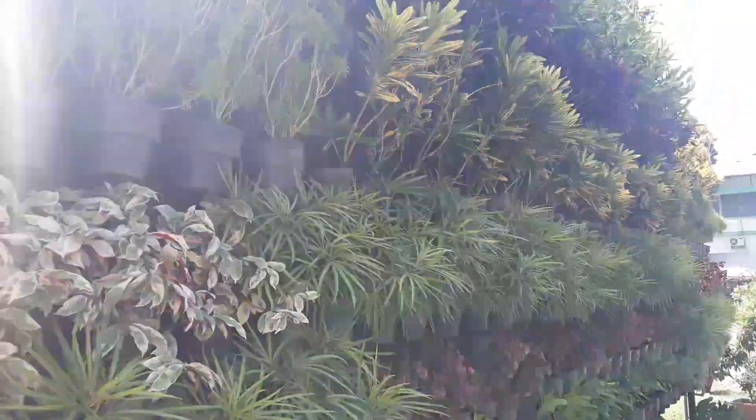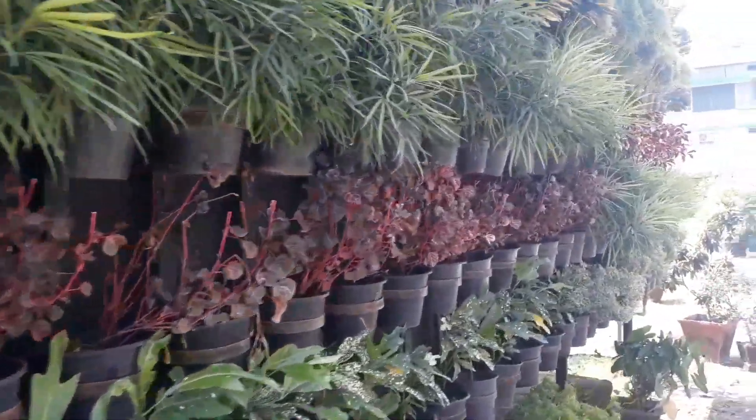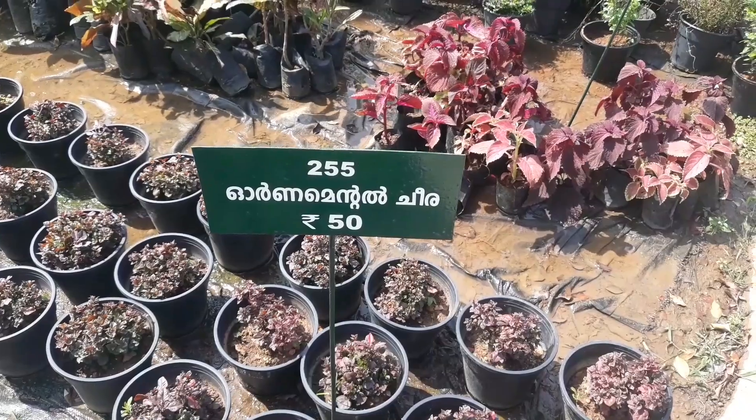I am unfamiliar with the names of these plants, therefore I am unable to say which plant these are, but it looks beautiful. This video was shot at mid noon.